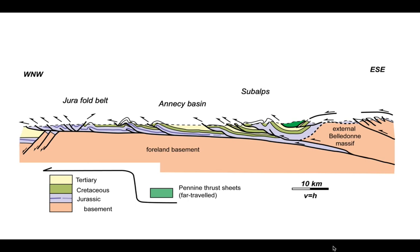Eventually basement comes up to outcrop, but beneath the Jura and subalps the basement is believed not to be involved — it forms a rigid underpinning to this thin-skinned thrust belt. Let's briefly look at the Jura fold belt.